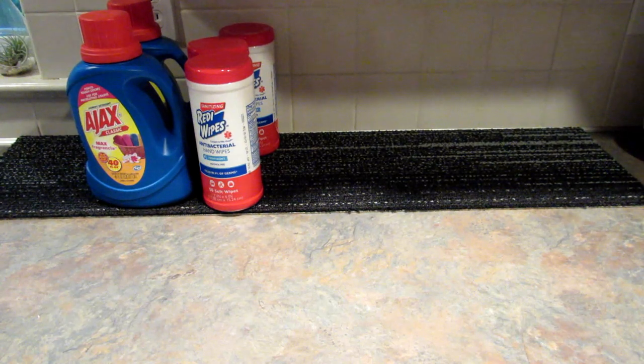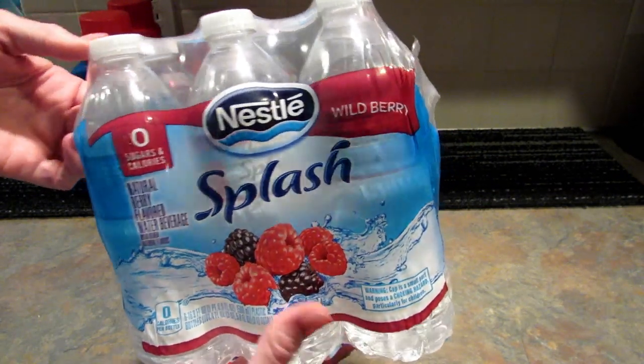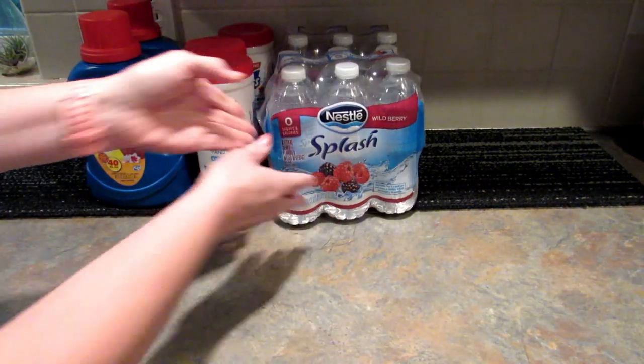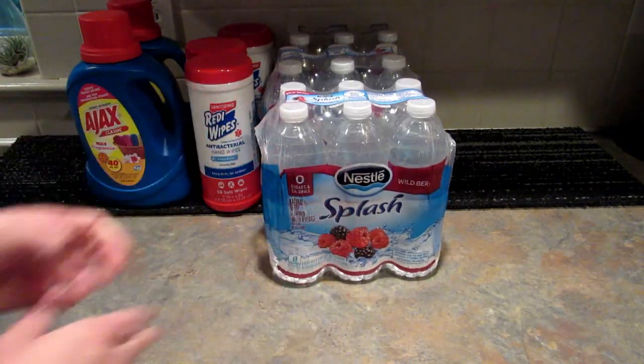I was so happy to find that one of our stores has restocked on the Nestle Splash, so I grabbed six packs of the berry. They had one lemon but I don't like lemon so I didn't pick it up, though I probably should have because my kids would have liked it.